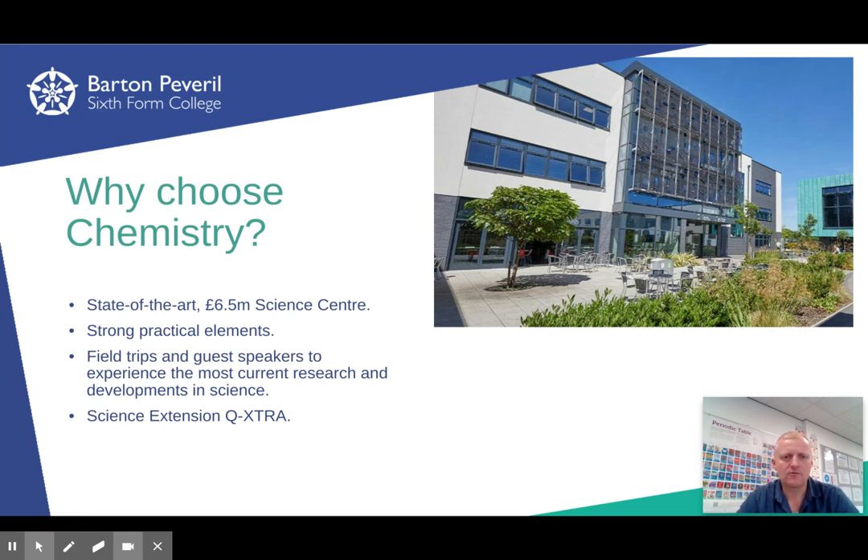So why should you choose Chemistry at Barton Peverell? We have a state-of-the-art new science centre with four chemistry labs, one classroom, and a suite of computers.